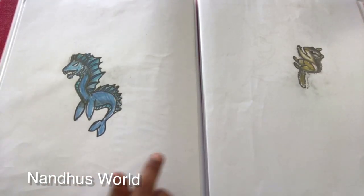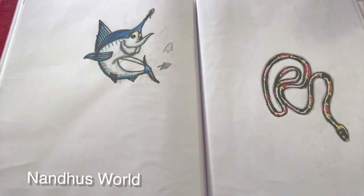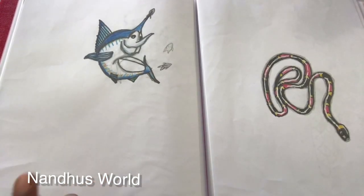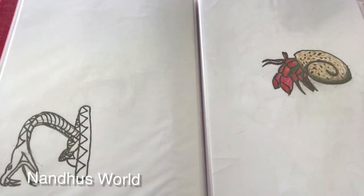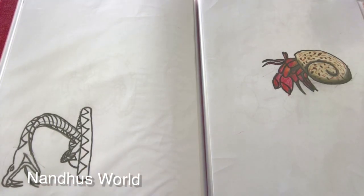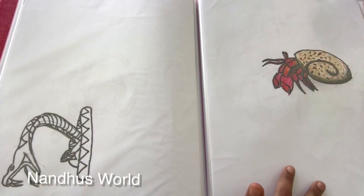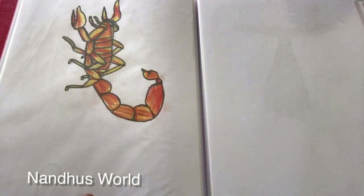And a sea serpent, a dragon, and a chipmunk, and a blue marlin. And this is a coral snake — so realistic — and a rattlesnake, and a hermit crab — I love this one — and a scorpion.